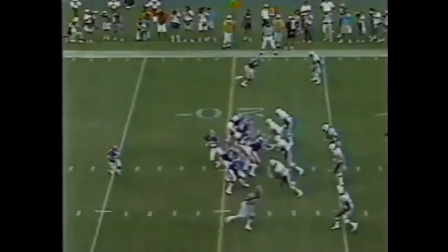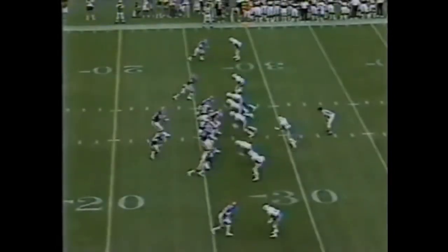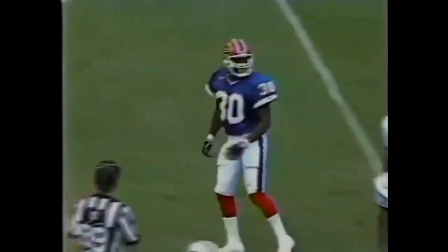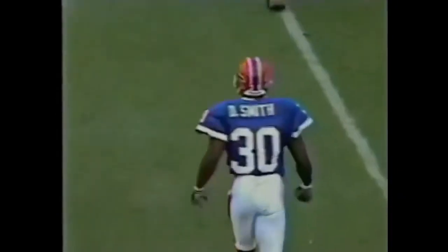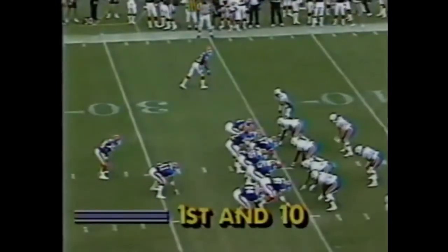Buffalo at their own 22-yard line. The dump-off for Thomas. Hit from behind by the big one, Jeff Cross. Third and three, cutting in the Bills. Over the middle, it's Don Smith for a first down to the 35-yard line. Mark Levy mentioned he's really high on Don Smith, a Plan B signing from Tampa Bay, originally a second-round pick of the Bucs back in '87.